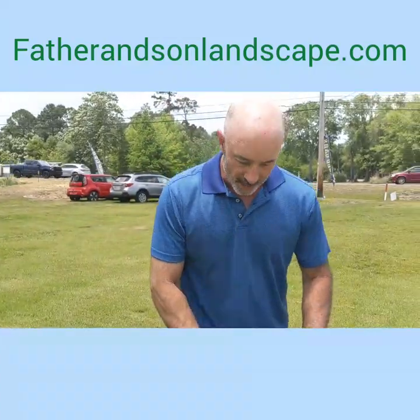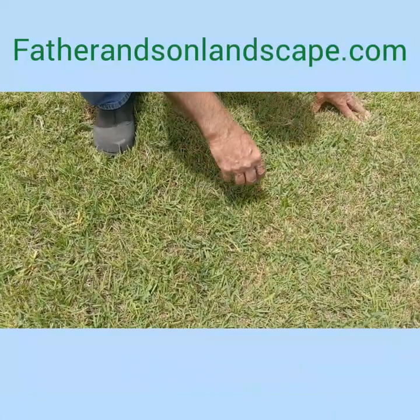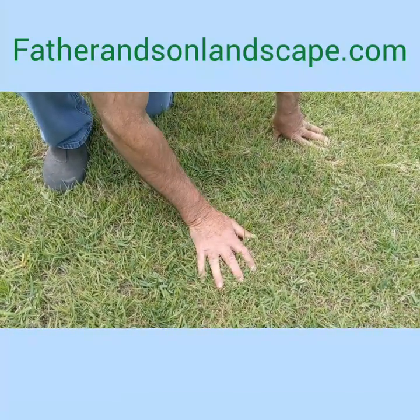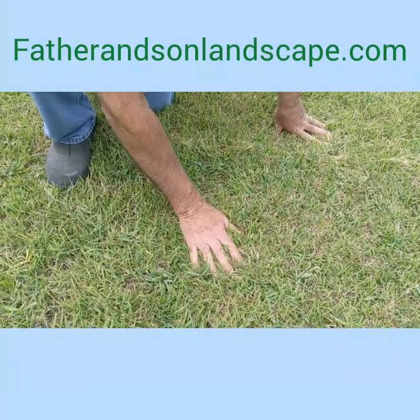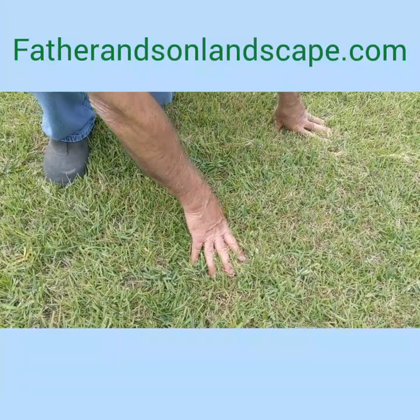Right now I'm standing on an area of zoysia grass. This is what zoysia looks like. One of the features of zoysia is that it grows very dense — it's very thick. You can actually work your fingers in there, it's so dense, and because of its density it's really good at choking out weeds.